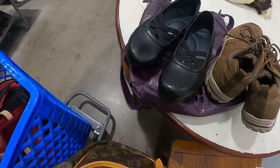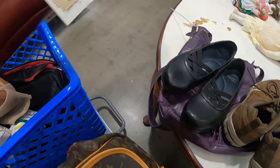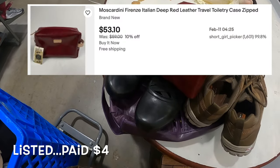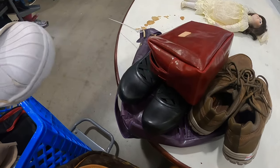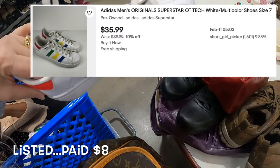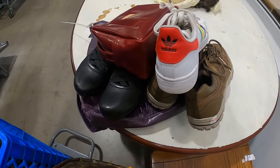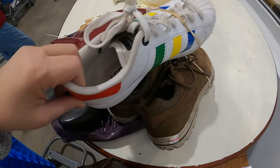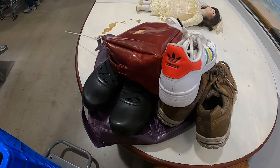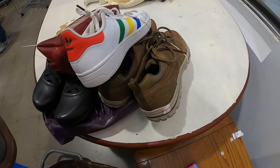I got a couple of odd things — this makeup bag is super nice, it's got tags on it and it's from Florence, Italy. I did grab these Adidas. I have sold Adidas before — I sold a pair of Mark McNary's which was a custom special one. I don't buy a lot of Adidas but I know there are some collaborations that are pretty good.